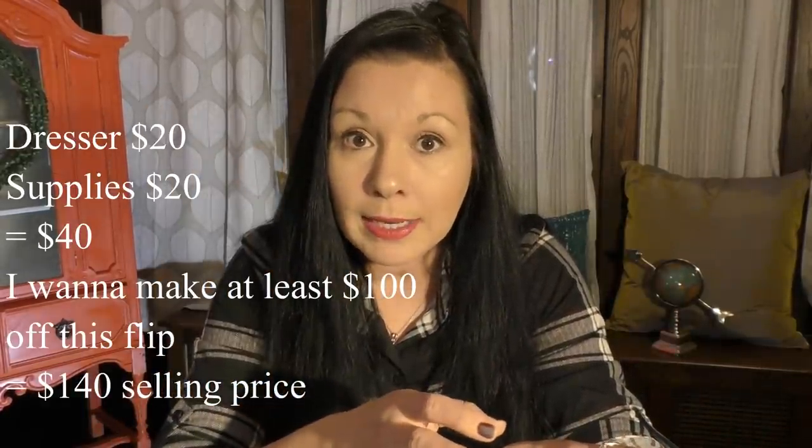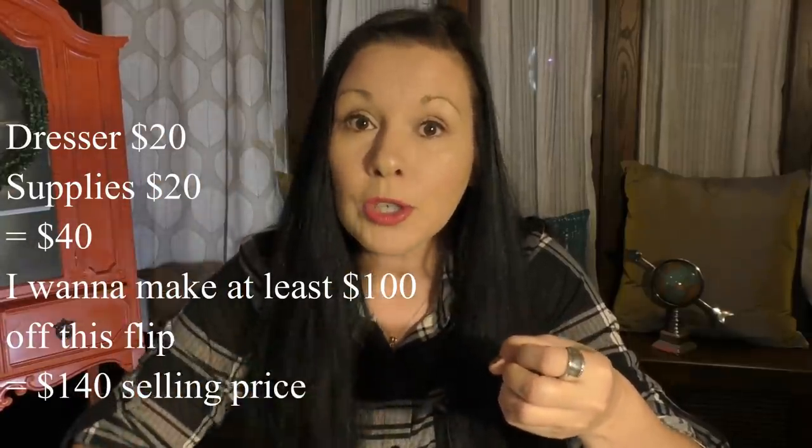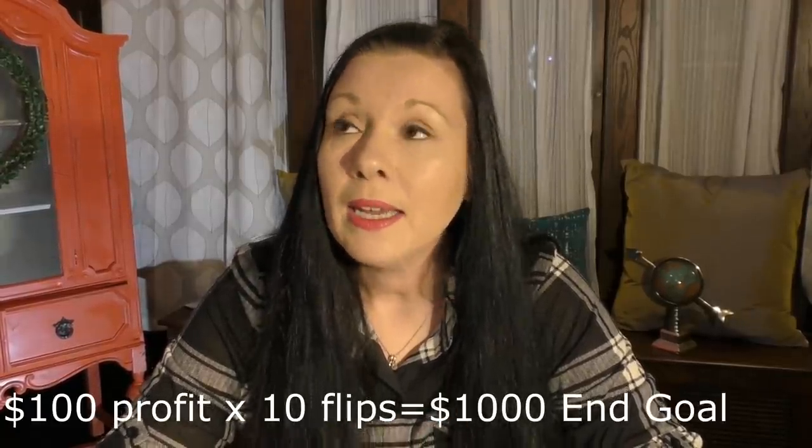Here's how easy the End Goal Structure is: how much money do you need in your hands to meet your end goal? Say your amount is $1,000. Now you just need to find and flip 10 dressers over the next 30 days to earn $100 off each one — 10 times $100 equals $1,000. So I look at what I paid for the dresser plus supplies as my base, and tack on my $100 profit. $40 in the dresser plus $100 markup equals $140 — cha-ching — $100 profit comes back to me.